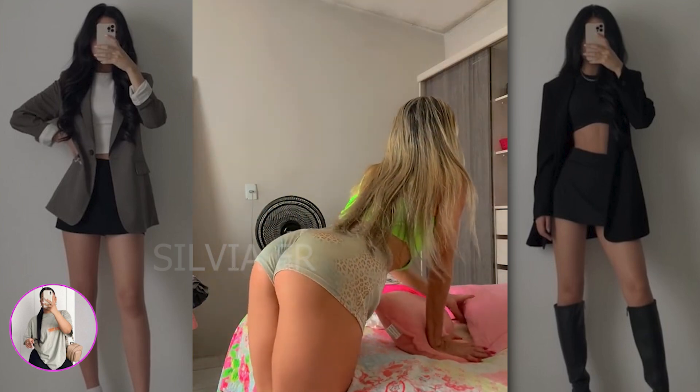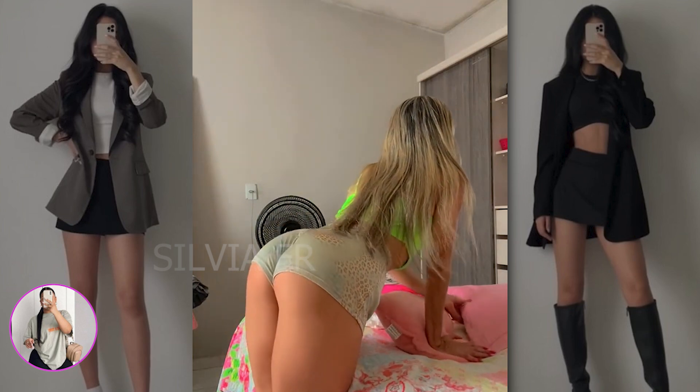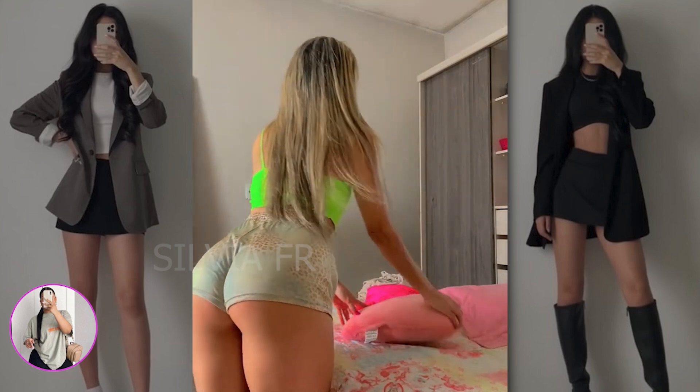After that, let's move on to an outfit that can be worn both at home and on the street. We have light short shorts combined with a bright green top — I really liked it.